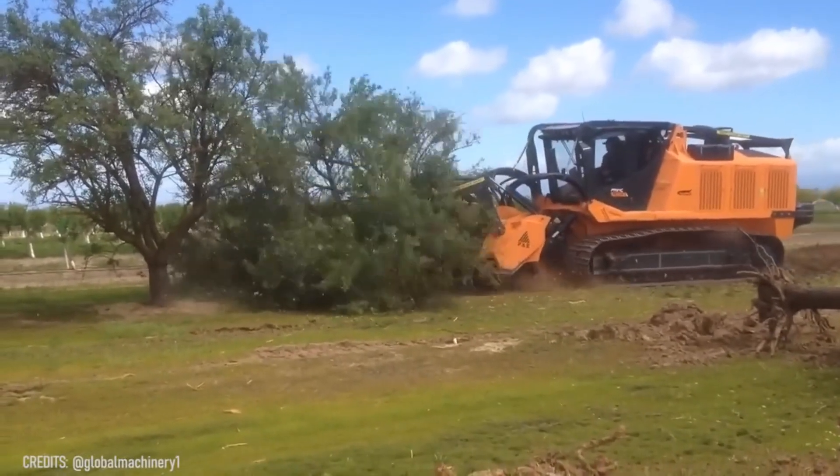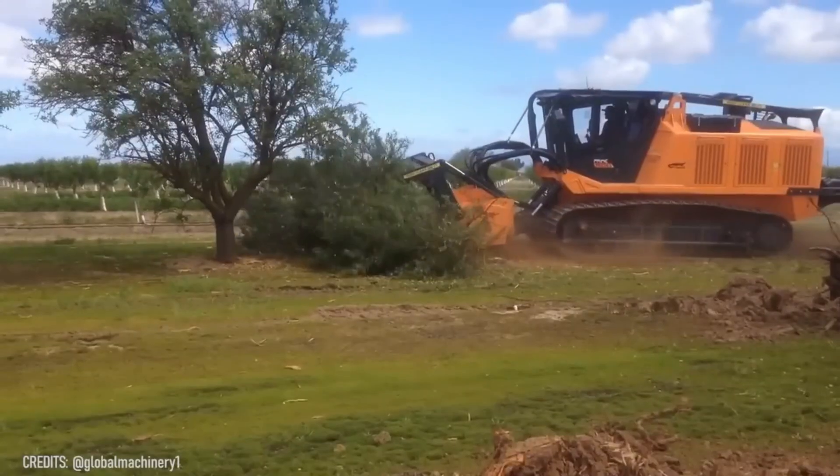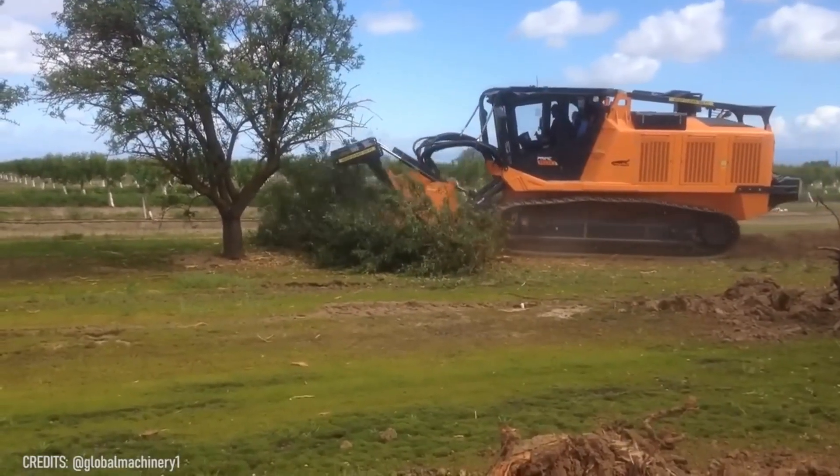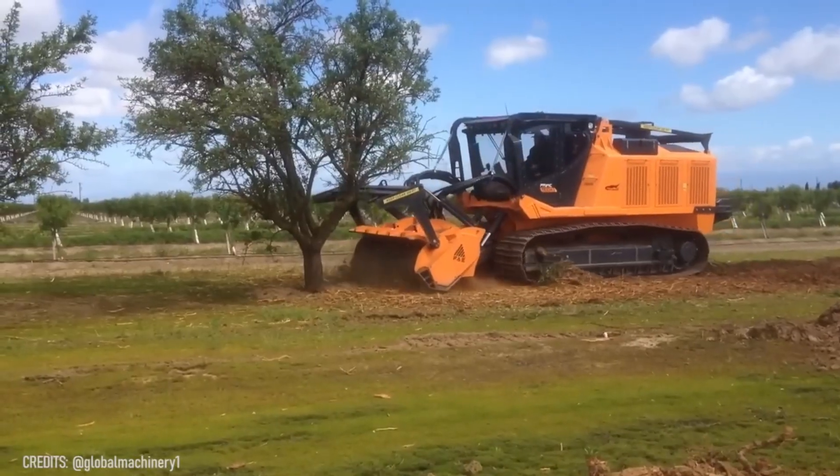If the Terminator was designed to fight against trees, Skynet would definitely send this PT600 to our timeline. Due to its powerful engine and sharp saw blades, even the toughest wood doesn't stand a chance.